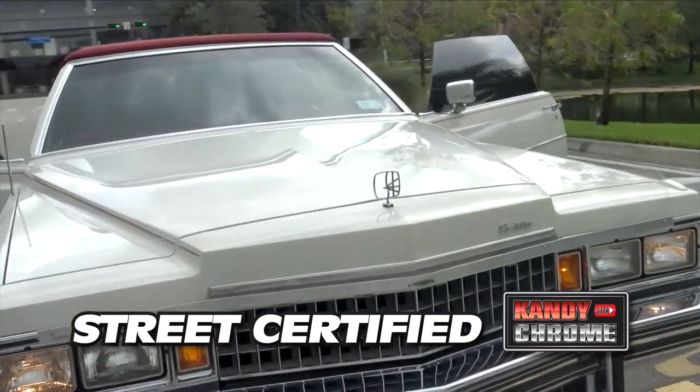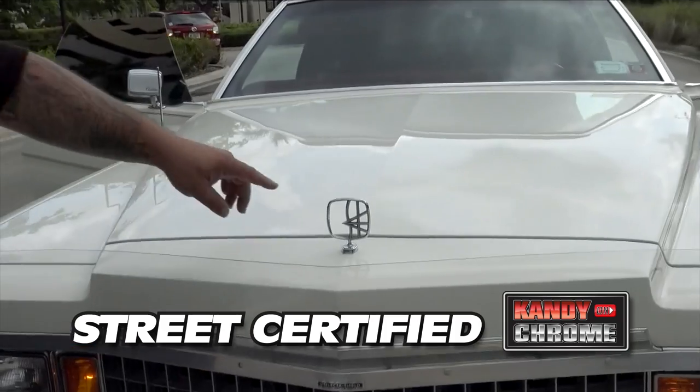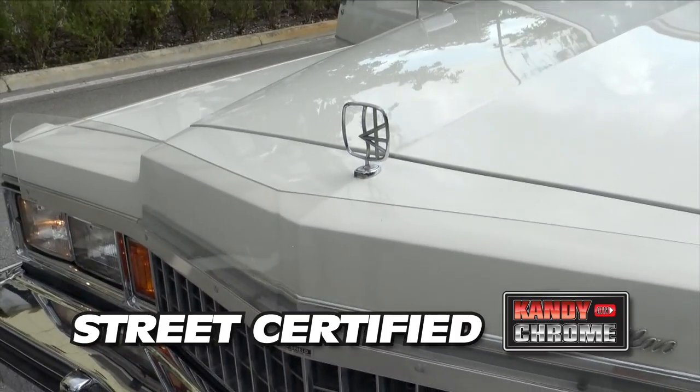That stuff gets jacked all the time. It's like a $600 to $800 emblem at least. All they do is steal them, so it's rare you see them on these cars.